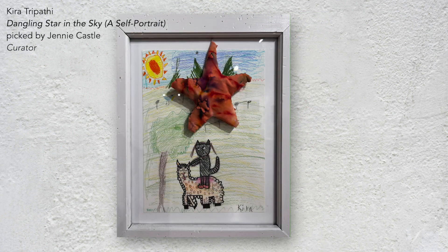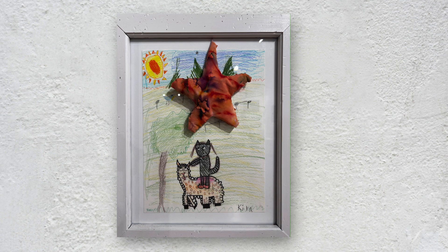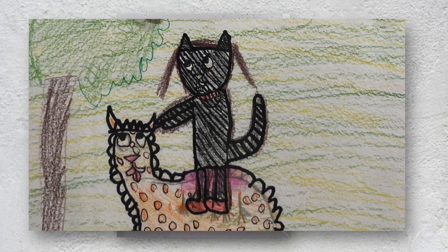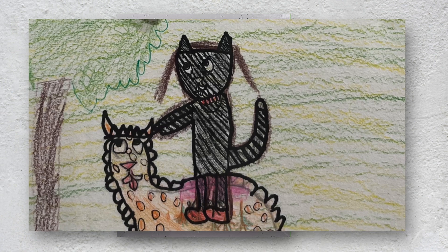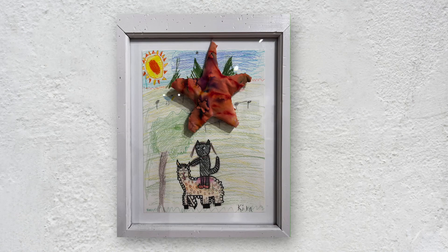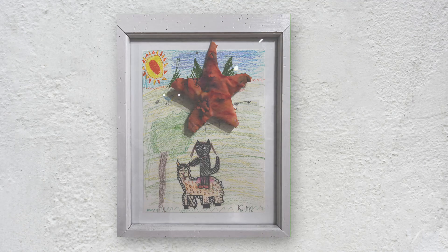I connected with this piece when I met the artist. On face value, the drawing is a layered landscape populated with two animal friends and a star dangling in the sky. But when six-year-old Kira handed me her framed piece, she articulated the true intent of her drawing with great assertiveness. "This is a self-portrait," she said, "and it should be hung with the other portraits." Her conceptual clarity made me pause and look a little longer. I hope you will look longer too.